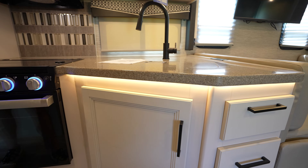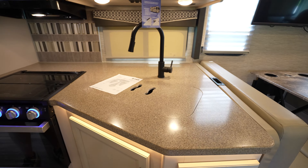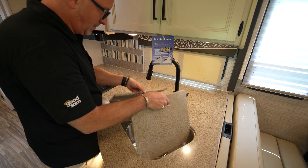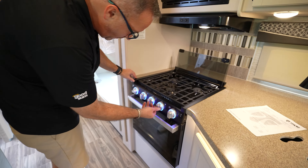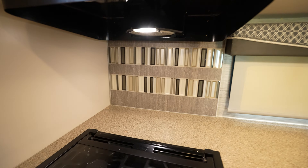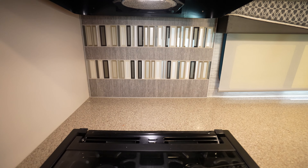Your camp chef is going to love the kitchen of the 32B. Not only do you have solid surface countertops with an LED light underneath, you've got plenty of prep space, solid bowl covers, a flush-mounted three-burner cooktop, as well as an oven and a microwave, and a decorative backsplash. You're going to love chopping and cooking food that everyone in your family is going to enjoy.